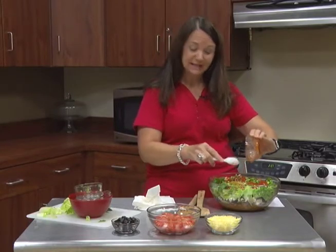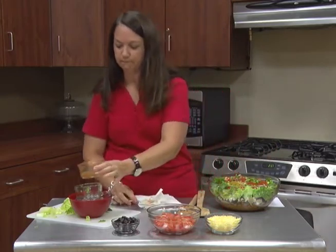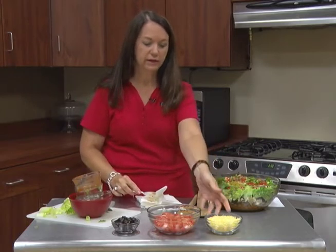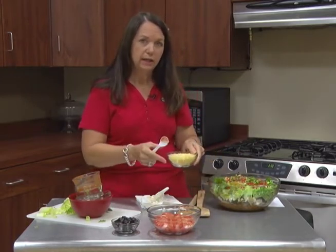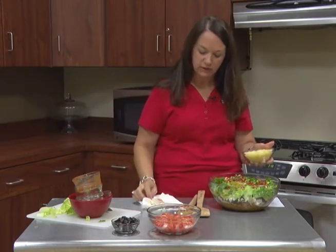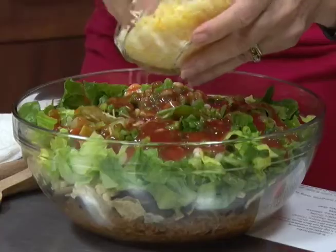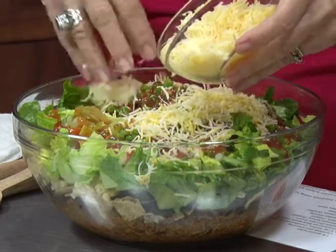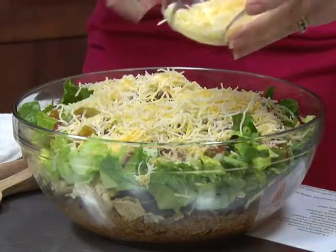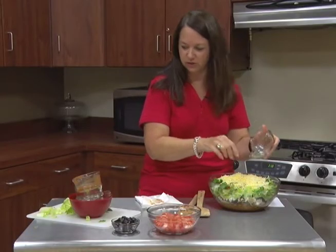If you don't like Catalina dressing, you could always go with a ranch, or even a low-fat sour cream — you can change this up. But we're going to do that little twist. This right here is shredded cheese — you need about a cup of shredded cheese. We're just going to add that to the top. You can add different types of cheese if you want to.